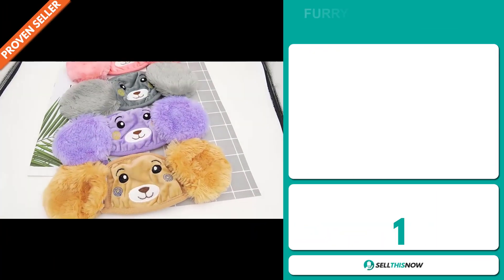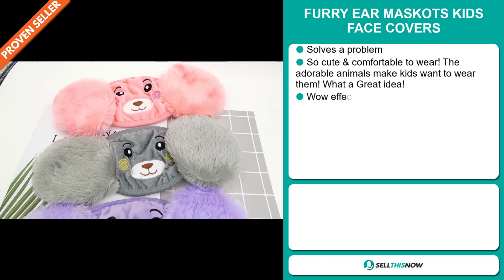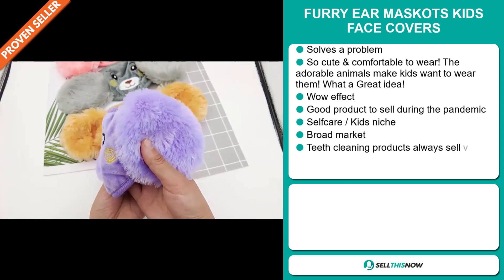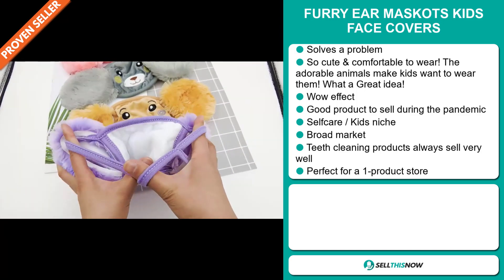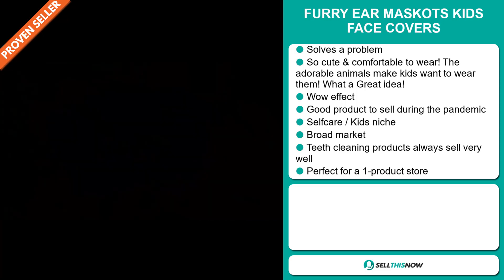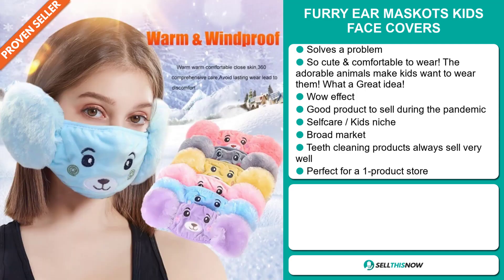Our next product is the Furry Ear Mascot Kids Face Covers. Now, this is a problem solver. It's so cute and comfortable to wear. The adorable animals make kids want to wear them — what a great idea! It definitely has that wow effect, and it's a great product to sell during the pandemic. It falls under the self-care kids niche market, and we also think that this item has a broad market base. And finally, it's perfect for a one product store.